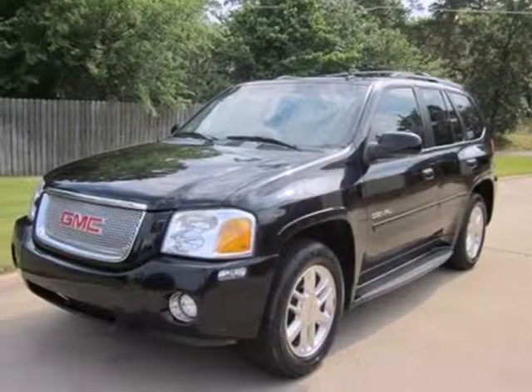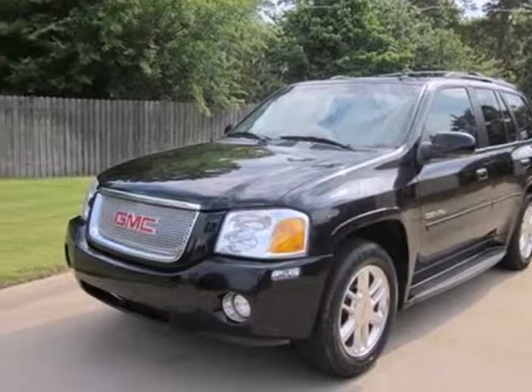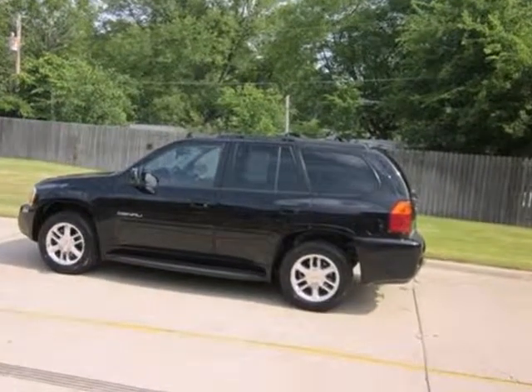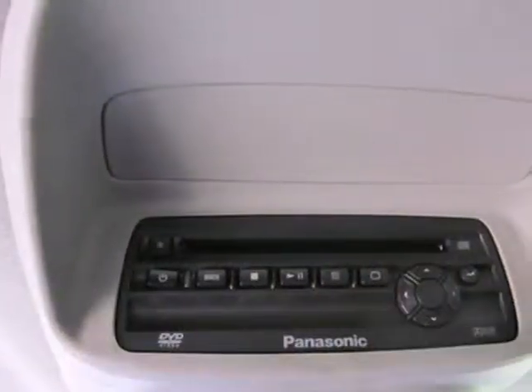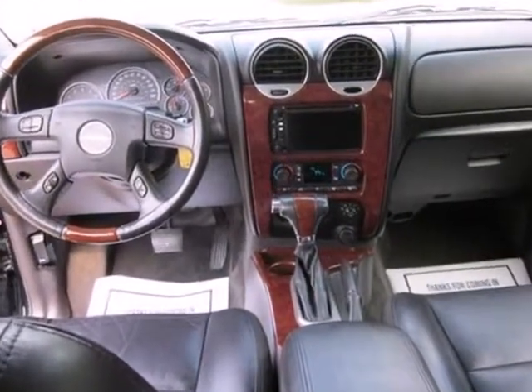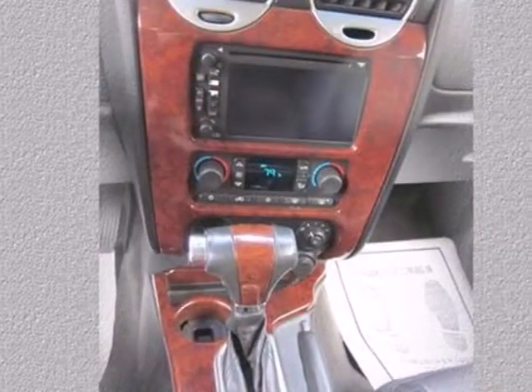Here's a 2006 GMC Envoy. Four-wheel anti-lock brakes, cornering lights, front and rear adjustable headrests, a roof rack, multifunction remote, and OnStar satellite communications all come standard on this versatile and value-packed Envoy.